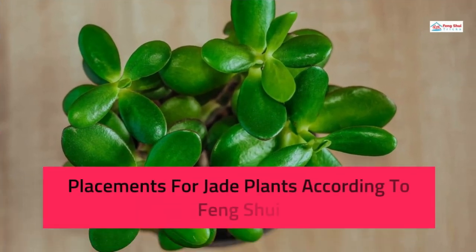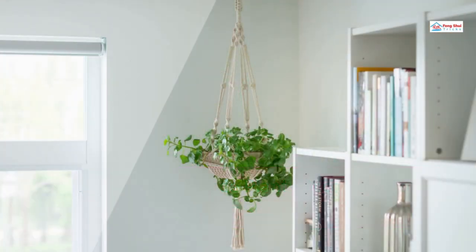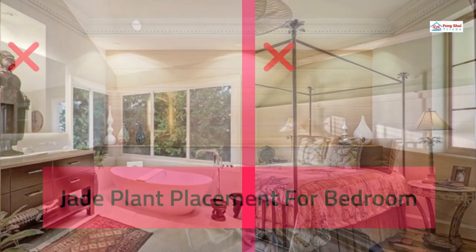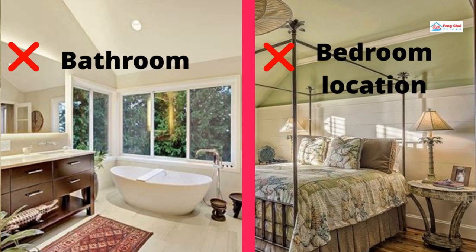Placements for Jade Plants According to Feng Shui: The East, Wood Element, region is a good spot to put this plant for good luck since it encourages family peace and wealth. For a needed financial remedy, set a jade at your office doorway or in your workstation. If you follow Feng Shui, your jade plant ought not to be kept inside the bedroom or bathroom. The draining water in the bathroom or the bedroom is said to have the ability to remove the jade plant's good energy.